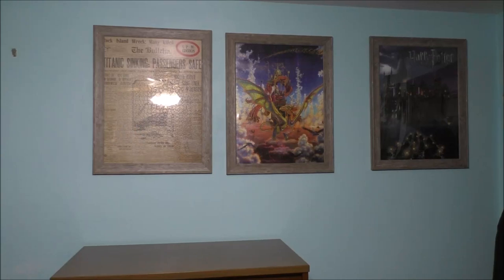Hey fans, welcome back to the YouTube channel. Thank you so much for watching today's awesome vlog. I basically want to talk to all of you about my collection of jigsaw puzzles.